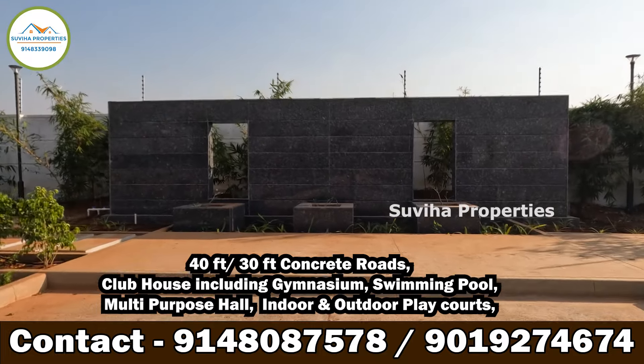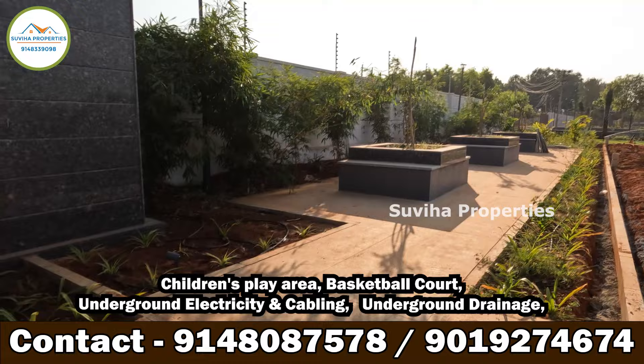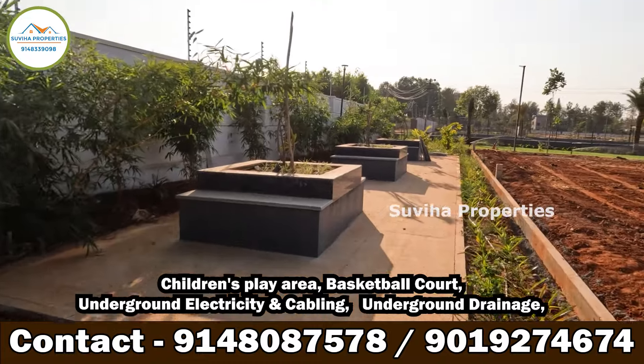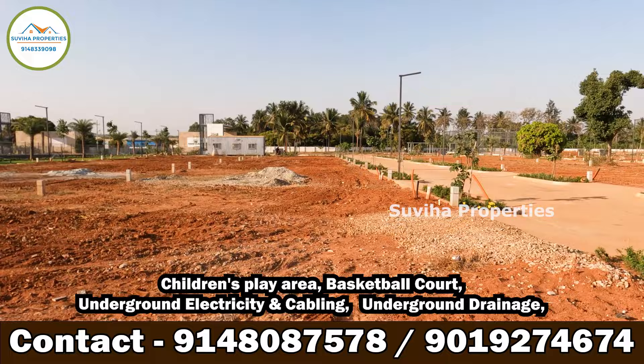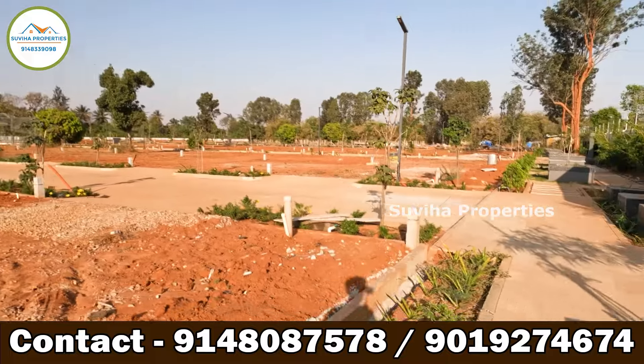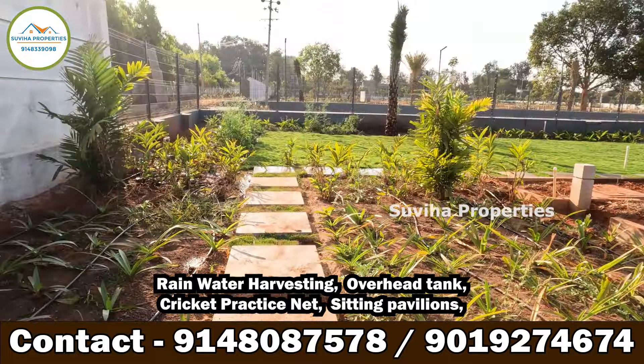Additional amenities include a multi-purpose hall, indoor and outdoor play courts, children's play area, and basketball court.